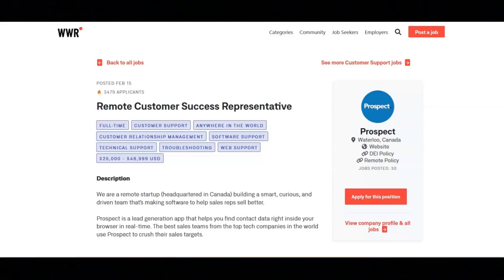I hope all of you are doing well today. For today's video, I'm going to be sharing with you information about this remote customer success representative position that's been offered by Prospect.